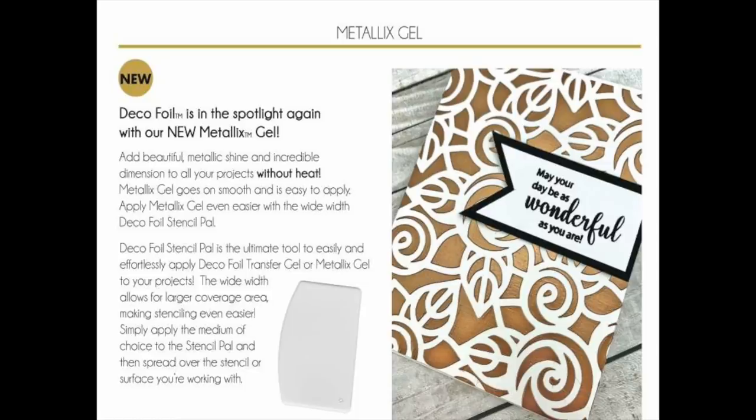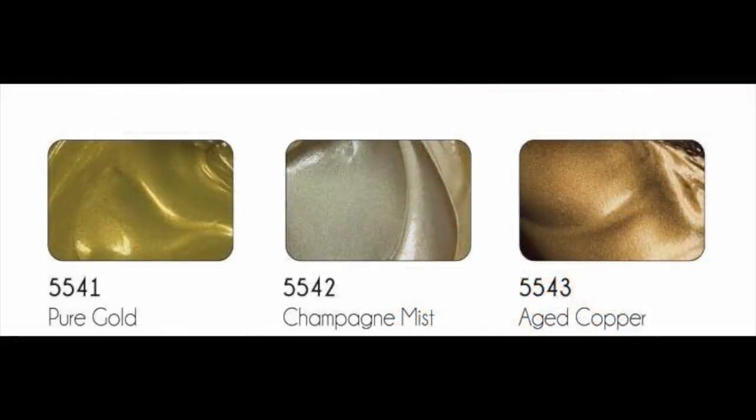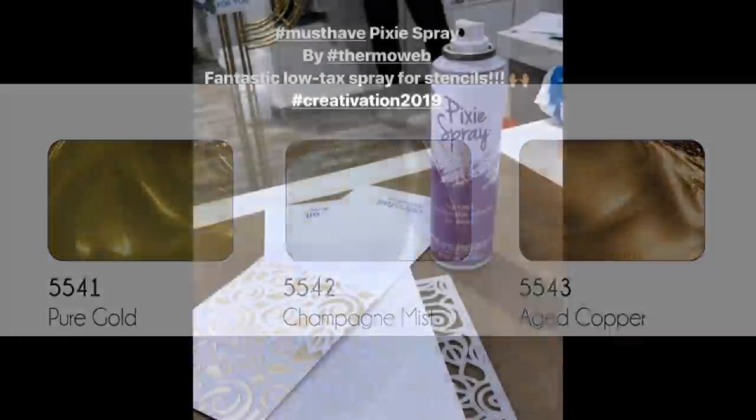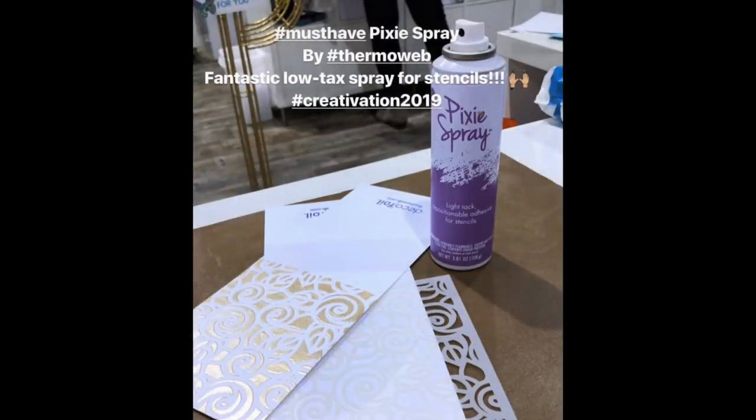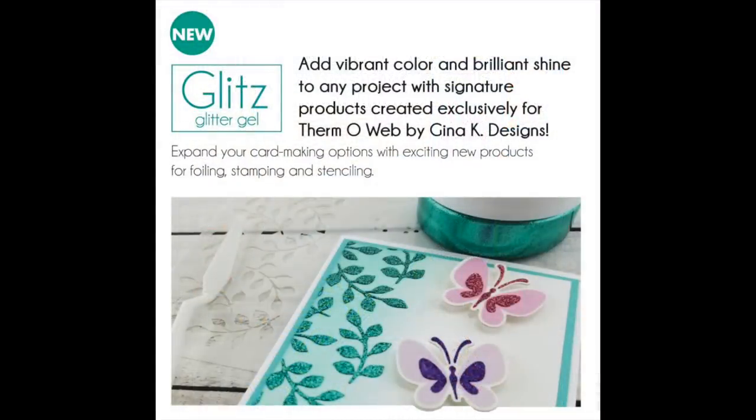Next up is Deco Foil new metallics gel — a great way to add shine and dimension to your project with no heat needed. It comes in pure gold, champagne mist (that's beautiful), and aged copper. They also have pixie spray, which I think is so cute. It's a low-tack spray for your stencil: you spray it on the back, place your stencil down, and it'll keep the stencil in place but is very low tack so easy to clean up.